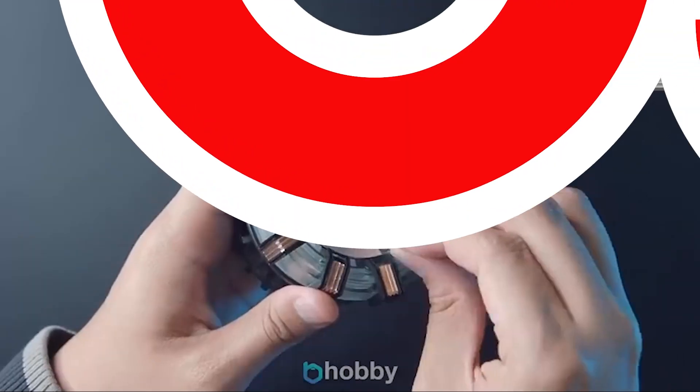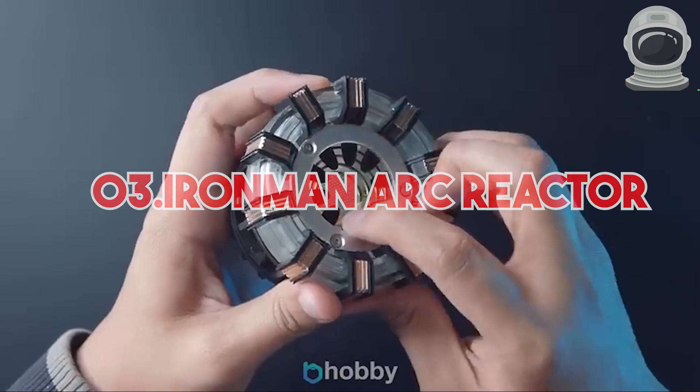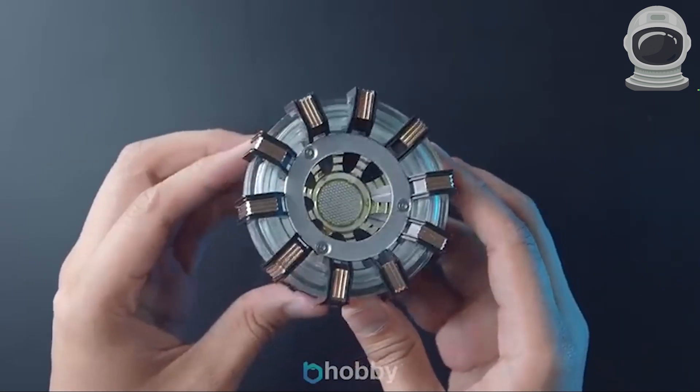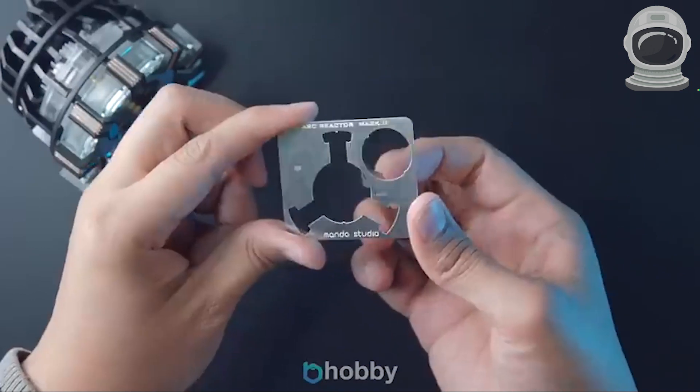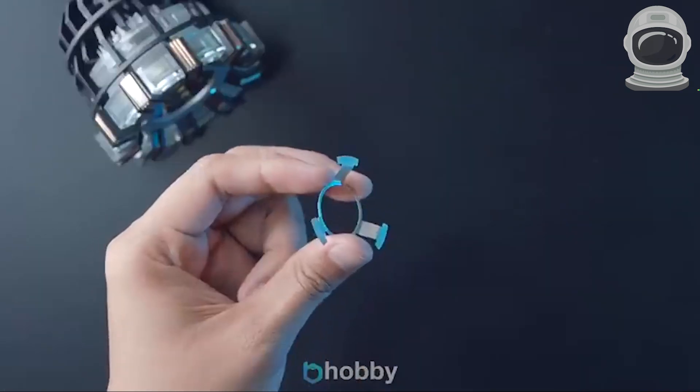3. Iron Man Arc Reactor. This wearable replica of the Arc Reactor from Iron Man is made of high-quality materials and has a light-up feature. You can wear it as a necklace or display it as a collectible. You can find it online for around $50.